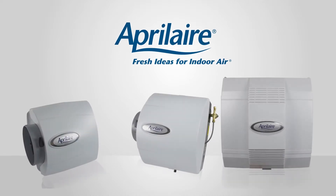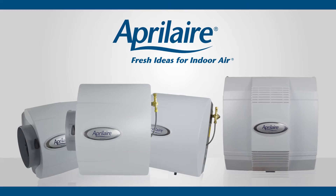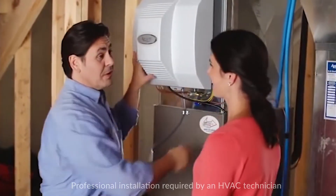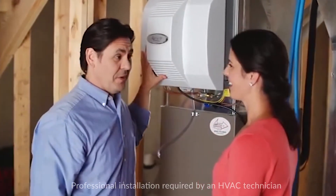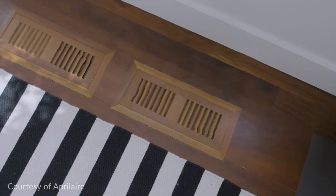Aprilaire whole house humidifiers provide instant humidity and total comfort to your entire home. Once installed, just set them and forget them. No need to pull out and refill a tabletop humidifier. You'll enjoy automatic humidity that flows through your ductwork into every room in your home.